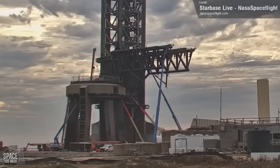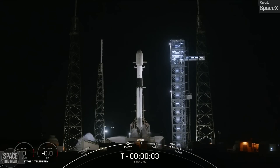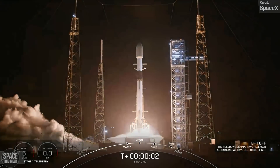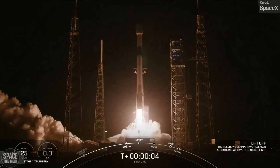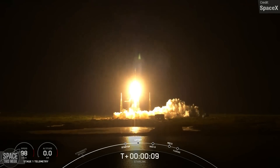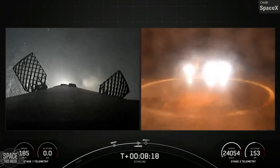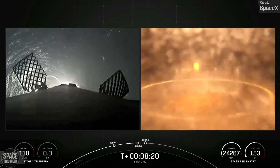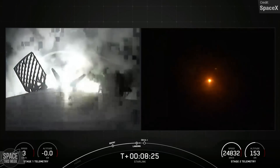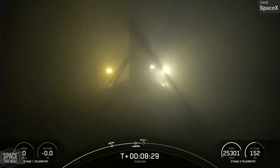In addition to all the progress at Starbase, SpaceX also pulled off two orbital launches last week. The first took place on Thursday — a Falcon 9 Block 5 carrying 23 Starlink V2 minis to Starlink Shell 6. The rocket lifted off from Cape Canaveral Space Launch Complex 40, and shortly following stage separation, the Falcon 9 first stage made a successful landing on the Just Read the Instructions drone ship, stationed in the Atlantic Ocean. This was booster V1077's ninth overall mission.